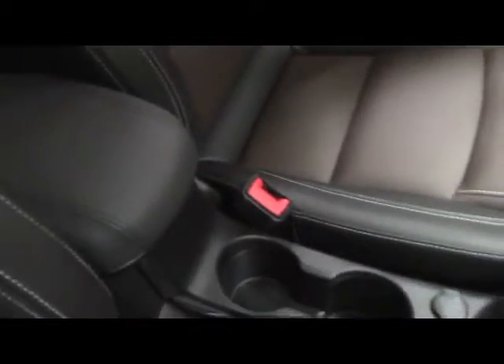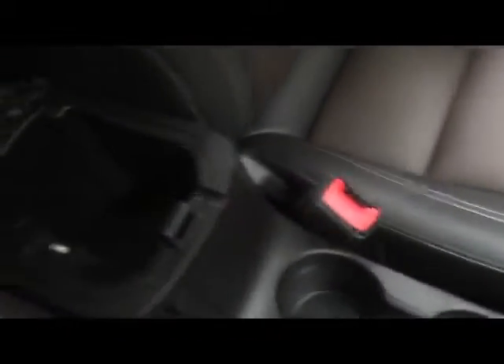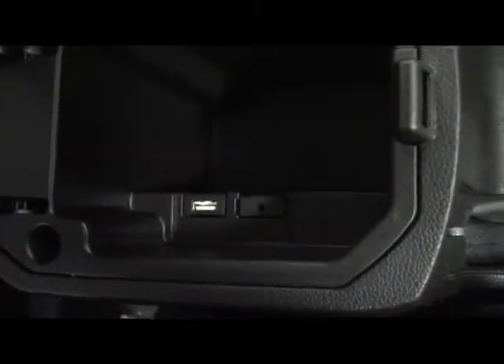Moving along now to the passenger side of this brand new Chevrolet Cruze. On the door: window and lock control. Inside: glove compartment, center console for storage needs. We do have inside here an auxiliary port and a USB.